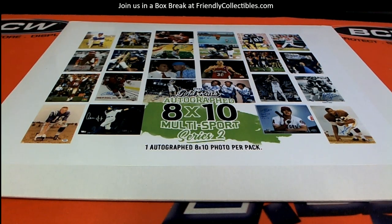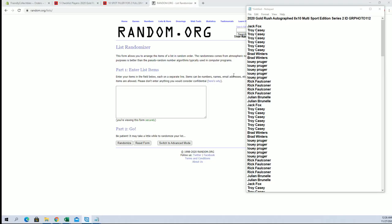Let's do a 2020 Gold Rush. This is an autographed eight by ten photo multi-sport series two. This is number 112. Good luck everybody, it is definitely time. All right, Jack F down to Julian B. Let's go.